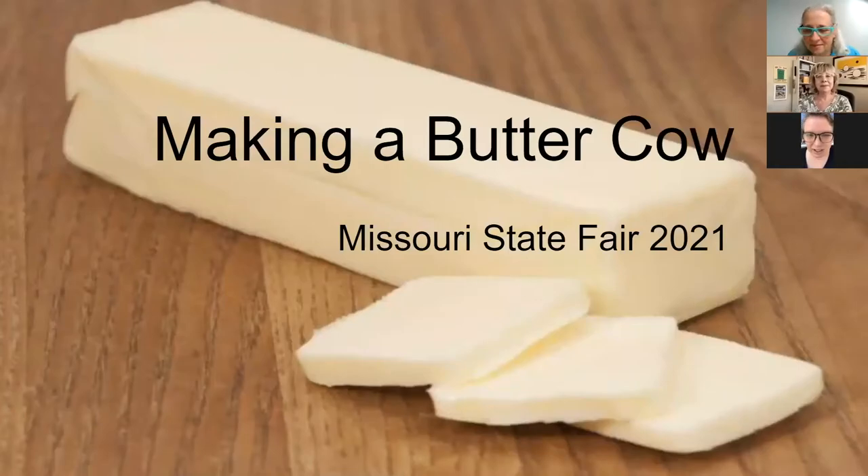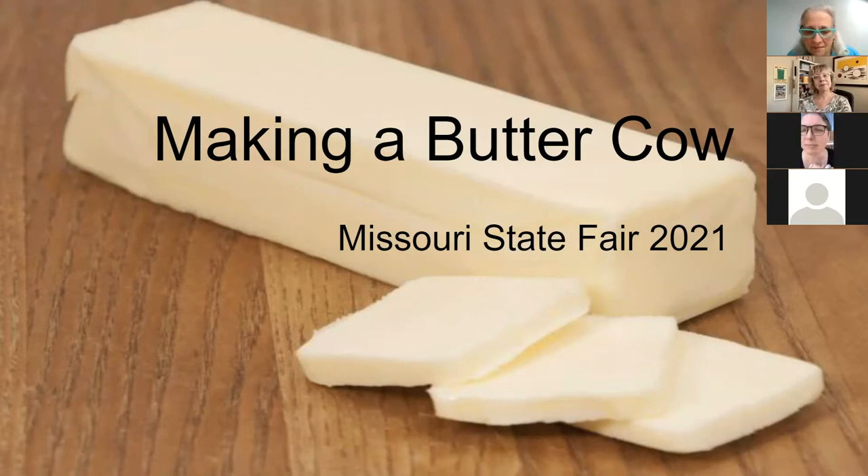This talk is about making the butter cow — all of the complications, all of the interesting challenges, and a little bit of the history of butter sculpture. This might be a spoiler: we did not invent butter sculpture with the butter cow.